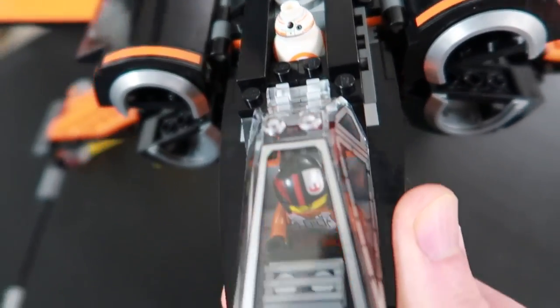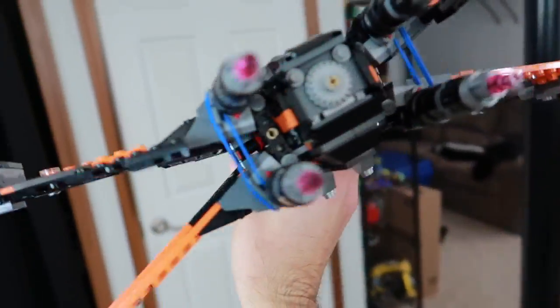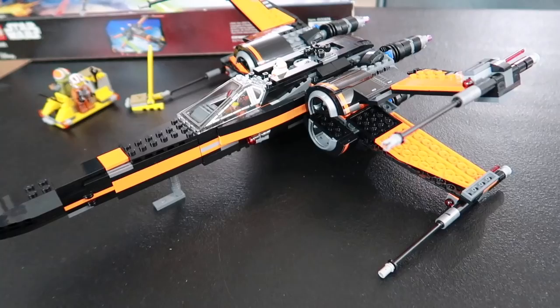Of course, there's BB-8 in there, which Clark's gonna go crazy for. We've got Poe flying the thing. Here's what it looks like flying around, and here's the back of it. How cool is that? I love it. This has to be my favorite set that I've built this week.